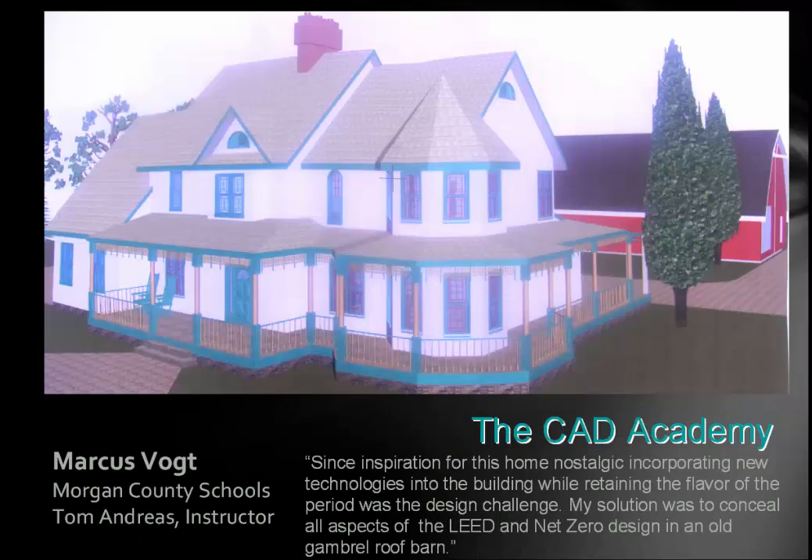Marcus Vogt submitted this drawing. Unfortunately I just have a photo of the rendering, but it's an amazing Victorian — all brand new. He wrote: 'Since inspiration from this nostalgic home incorporates new technology into the building while retaining the flavor of the period, the design challenge was: my solution was to conceal all aspects of LEED and net zero design in an old gambrel roof barn.' Basically all of the equipment ends up being in the barn, even the panels on the other side. It looks like a traditional Victorian but it's up to date and very energy efficient. It's a great design.